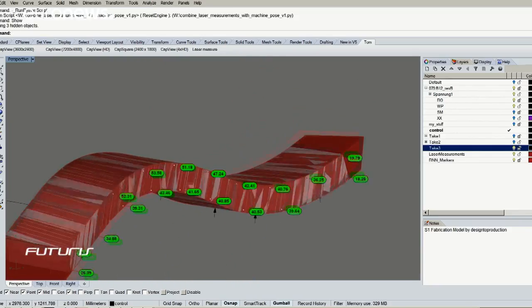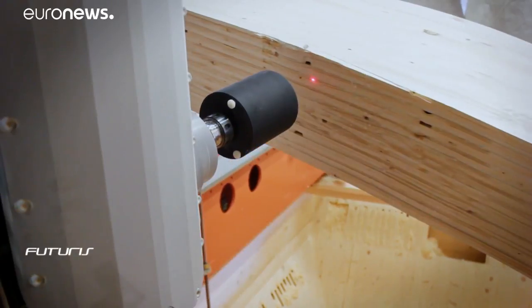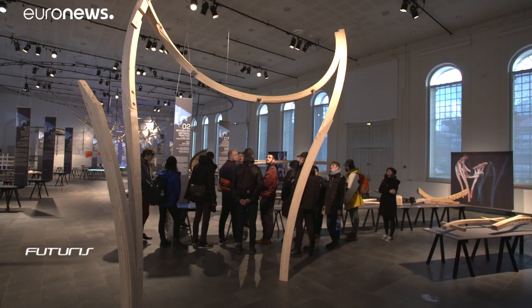And how can we safely, accurately bend glue-laminated timber to create new, unexpected architectural spaces?